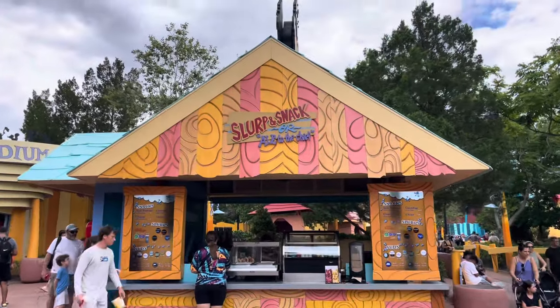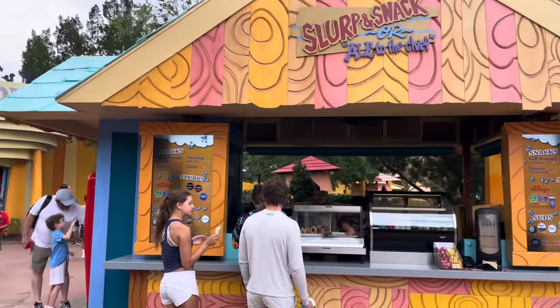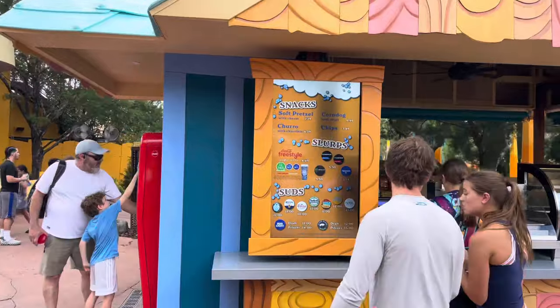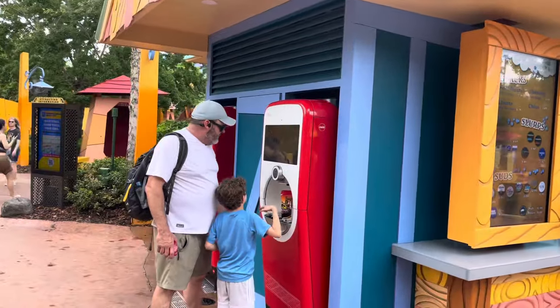The new and improved Slurp and Snack has opened. They've got drinks, beer, pretzels, corn dogs, churros, chips, and as I predicted, freestyle machines.